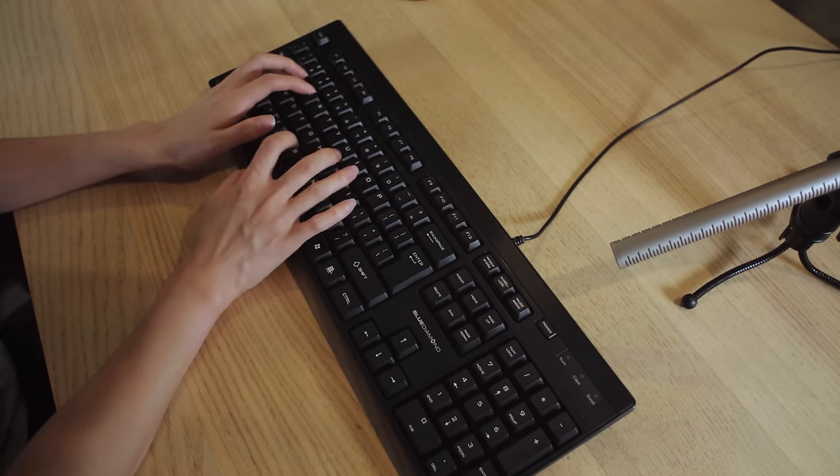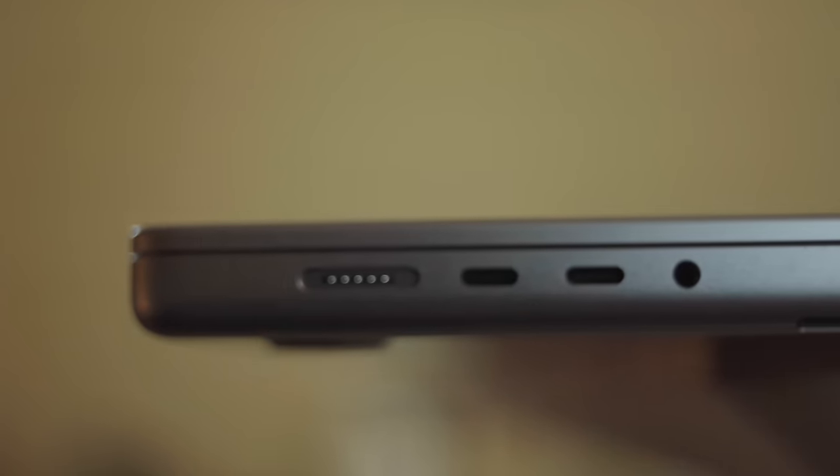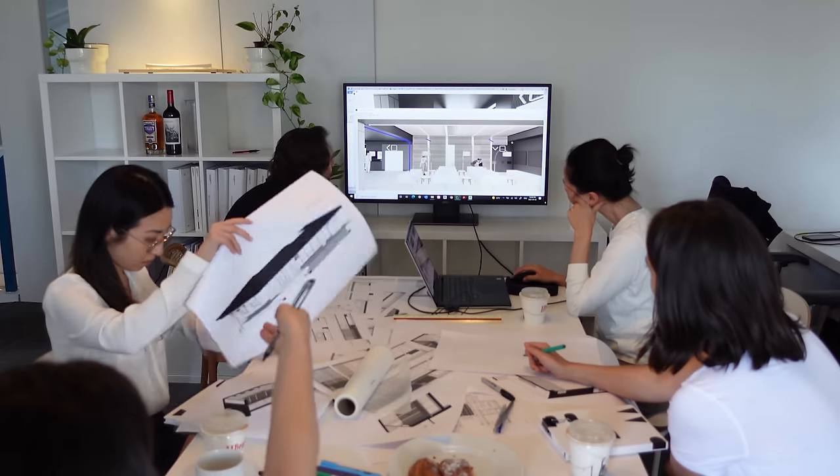Although it gets the job done, you're left with the bare minimum in terms of comfort and portability. The whole typing experience feels very plasticky with a lot of rattle. If you need to connect this to a laptop, you'll need to sacrifice a USB port and possibly use a Type-C adapter. You can't connect it via Bluetooth to portable devices. And the sound might not seem like a big deal, but when you're working around other people for long hours, it can get quite irritating.